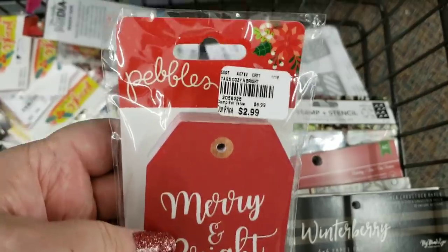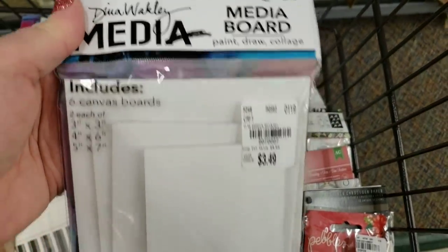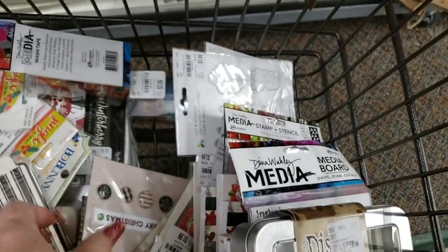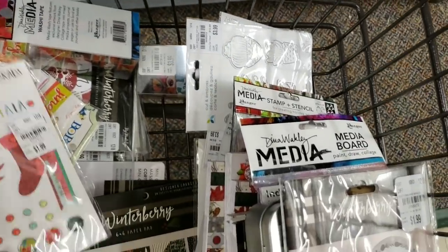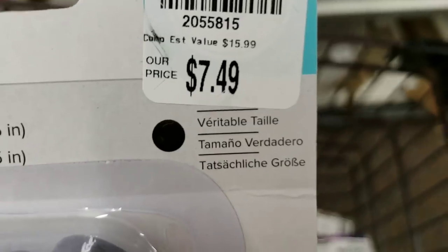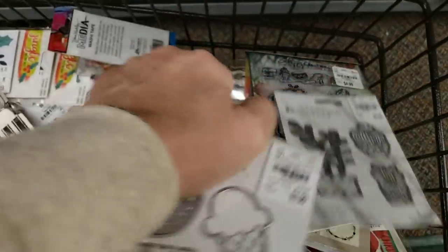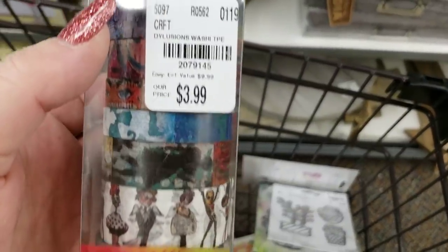Oh my goodness, Pebbles — these are heavy heavy duty. We have media boards, lots of mixed media stuff. We have Tim Holtz crayon tins. We have the Winterberry accessories, lots of Winterberry, Jingle All the Way — this is different, it has little brads at the bottom. We have a power punch with a pretty big hole — that's a really good price guys.